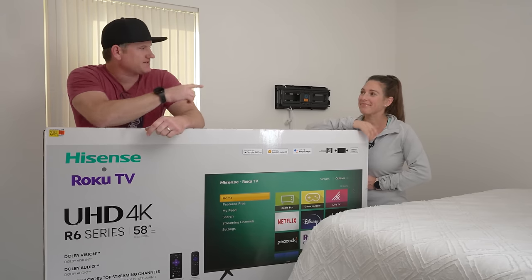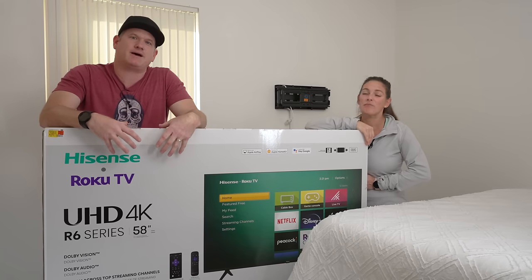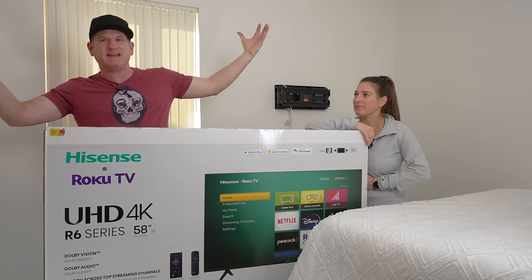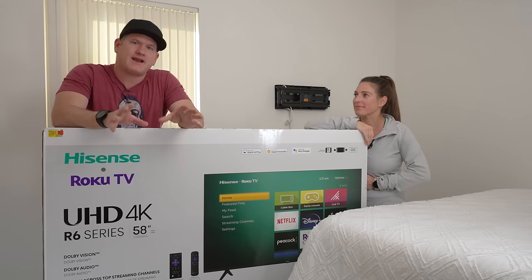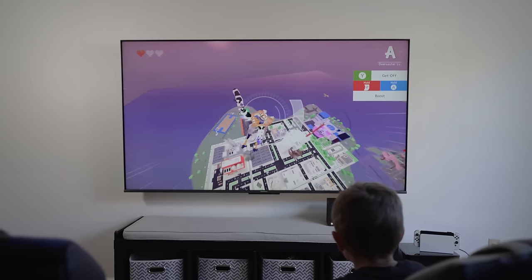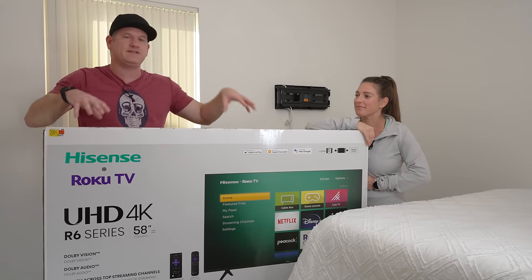What's up everyone, be the installer, my awesome wife Jen here to help me. We brought the video that everyone has asked us about — affordable TVs. We always do these really expensive, giant 98-inch TVs, but a lot of people just want a TV for a guest room, a kid's bedroom, or even an inexpensive TV for their living room, so we're going to go over a bunch of TVs that fit that bill.